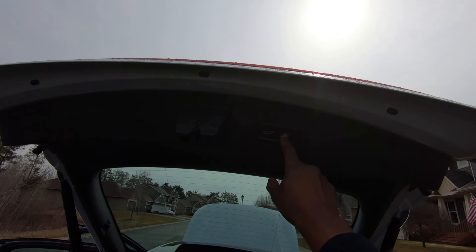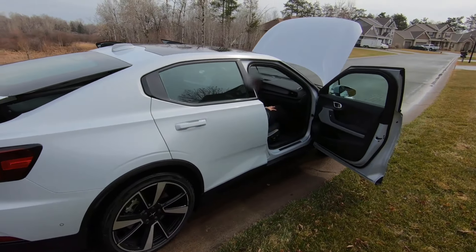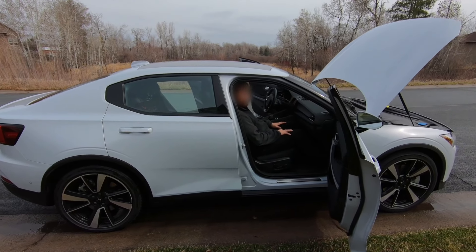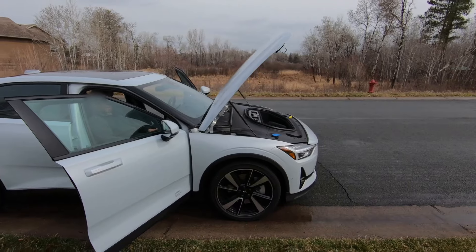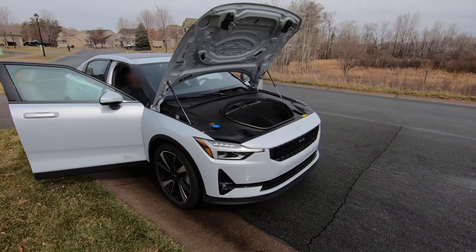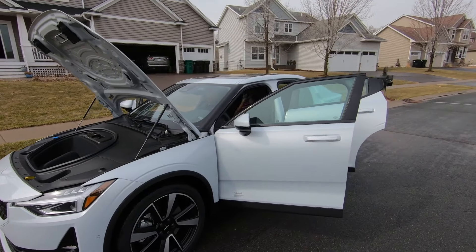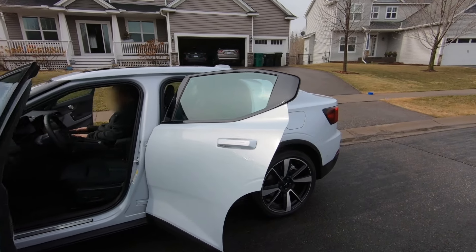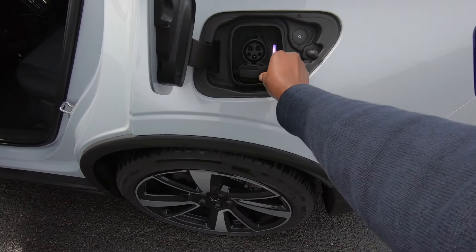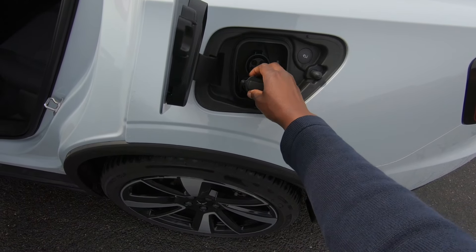This is the Polestar 2. What order do you have to make? Order from the website — go to the website and go directly from there to buy or lease. It is owned by Volvo, and this particular model is manufactured in China.